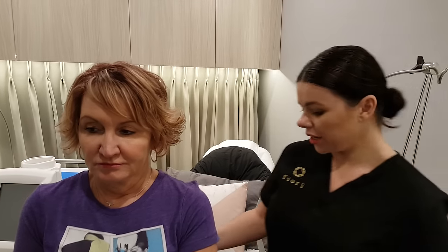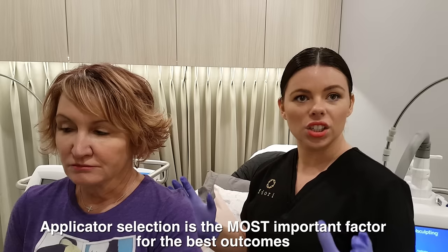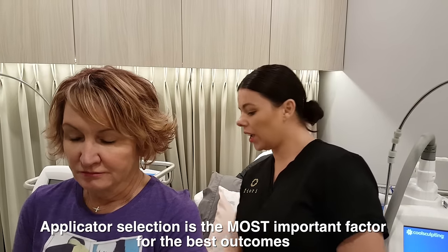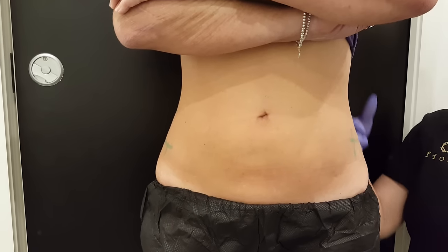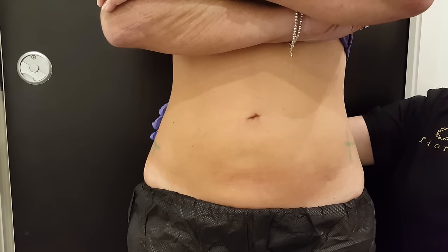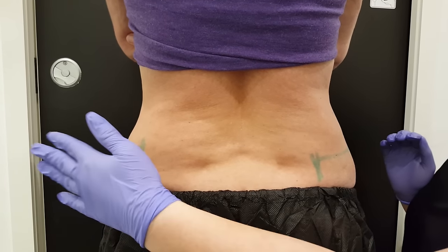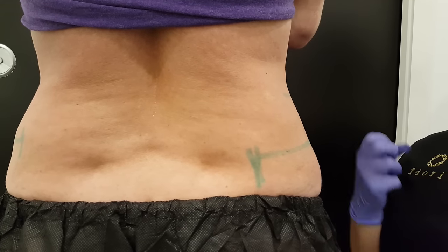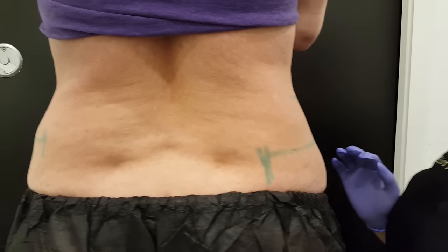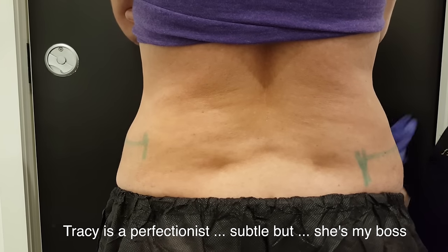Yes, sure. Today we're doing Tracy's flanks area. I've selected CoolSculpting and I've selected the curved applicator. The curved applicator will contour to that area of the body. With Tracy, we have a peak on the left-hand side. So when we look at the flank area on Tracy, the left-hand side has a slight peak here where the right-hand side is quite flat. We've selected the curved applicator for the left-hand side and we're going to avoid treating the right-hand side. If we treat over areas that don't have any peaks or bulges, we can end up with indents in the area.